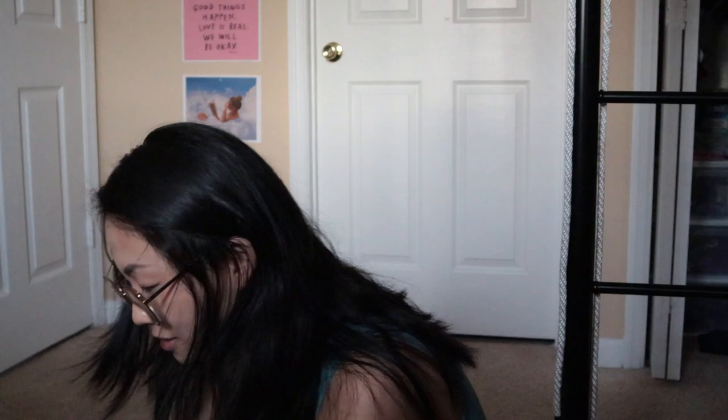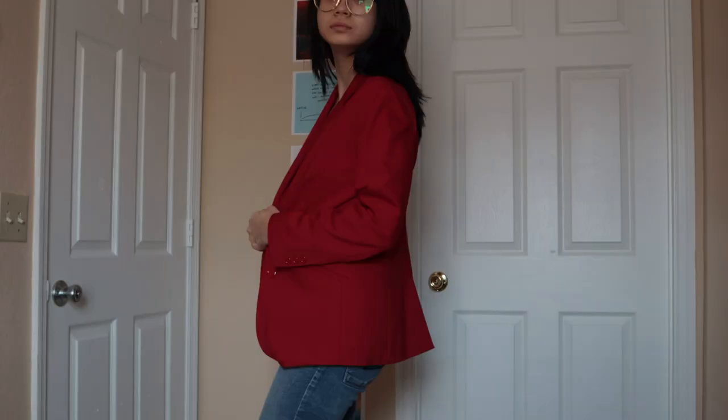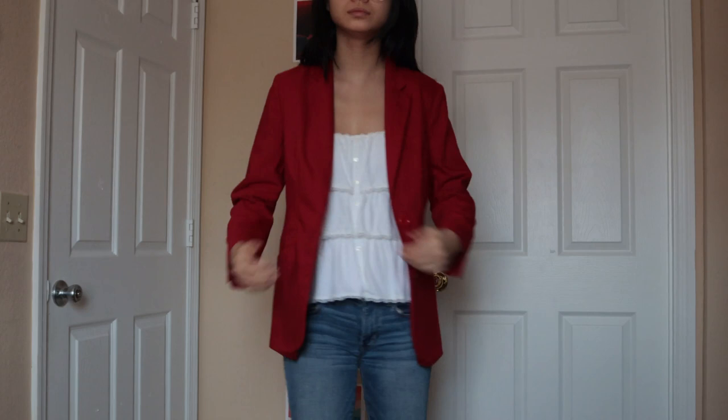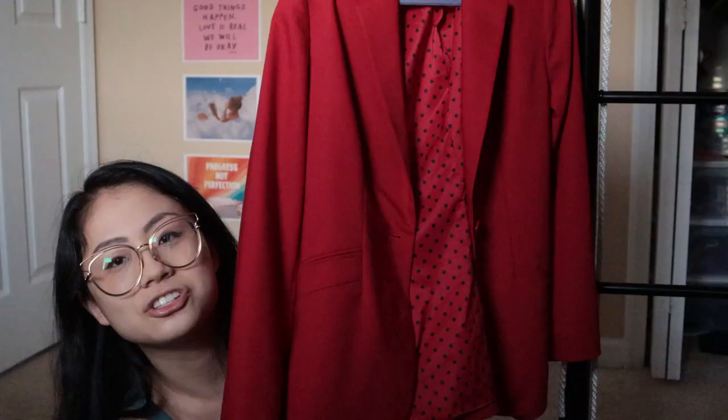Last but not least, I love this red blazer. The inside is polka dot — that's so fun. It's from Chico's. I got this at a Goodwill in Jacksonville when I was there for the Jacksonville Film Festival. It's just a great blazer. We love a good red number.